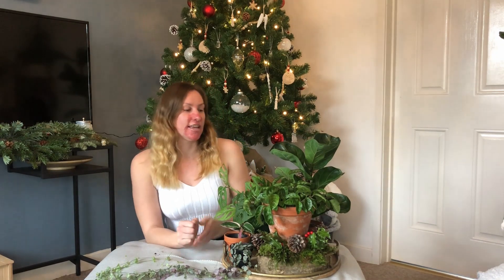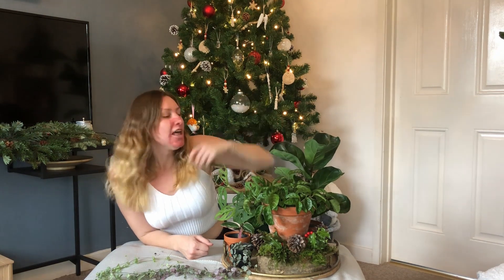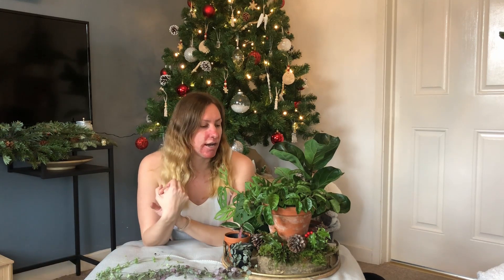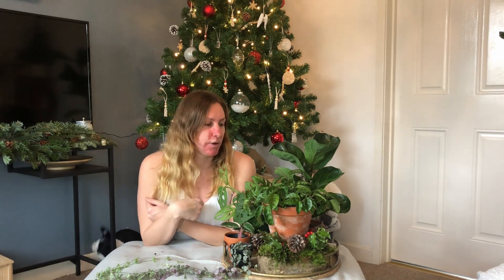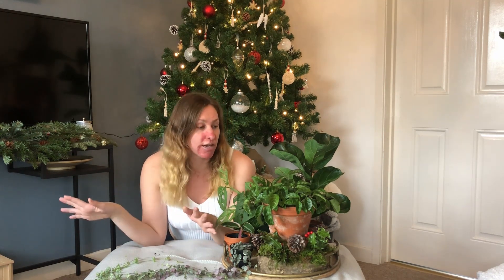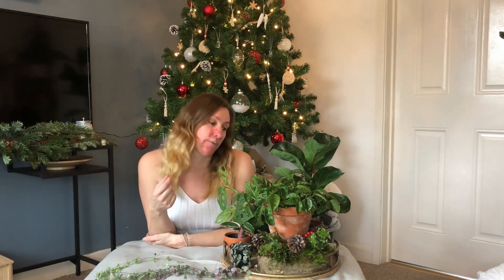Number four on the list is this Hoya Crinkle 8. This is actually one I picked up from Facebook Marketplace for about eight pounds and it's absolutely beautiful. It's actually quite a fast grower. I did have it in a darker spot for a while and it wasn't doing so well going into winter, so I've just moved it into the window so it can get as much light as possible. It is just absolutely thriving and growing really quickly. I've put it in a lovely terracotta pot so the soil can drain through, and I just love the crinkle on the leaves.